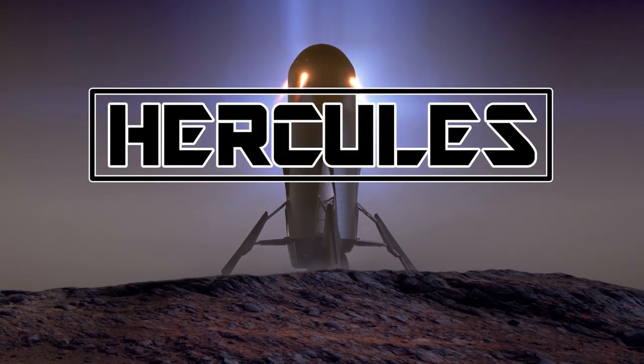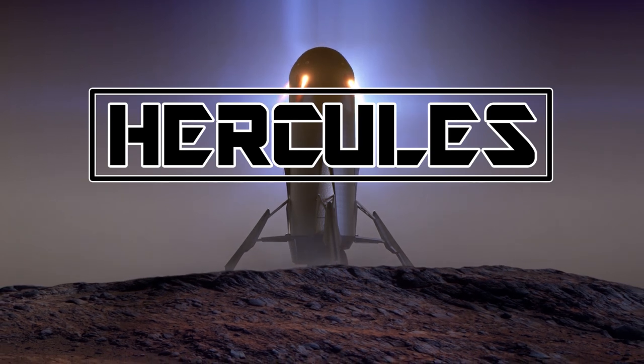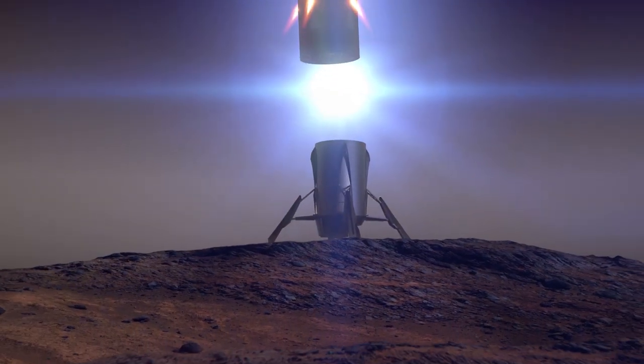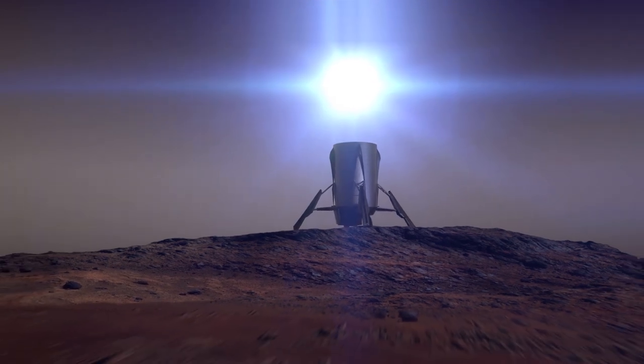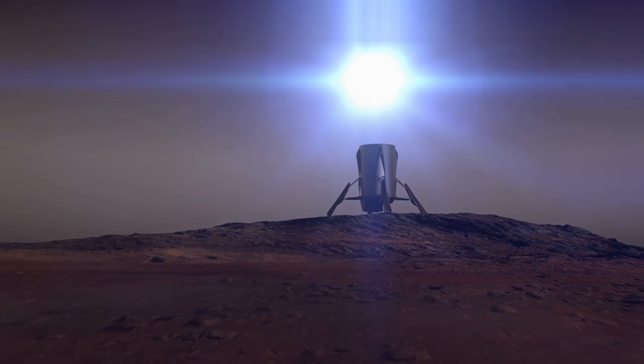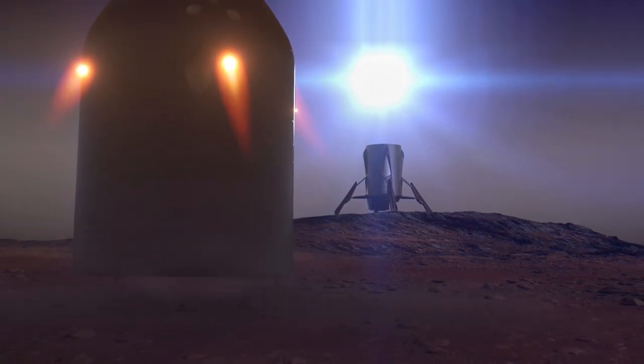The Hercules Transportation System concept is designed to support the goal of a permanent human settlement on Mars in the next 50 years. To enable NASA to expand our presence beyond Earth in the coming years, operational flexibility and safety are key design features required for any space transportation system.